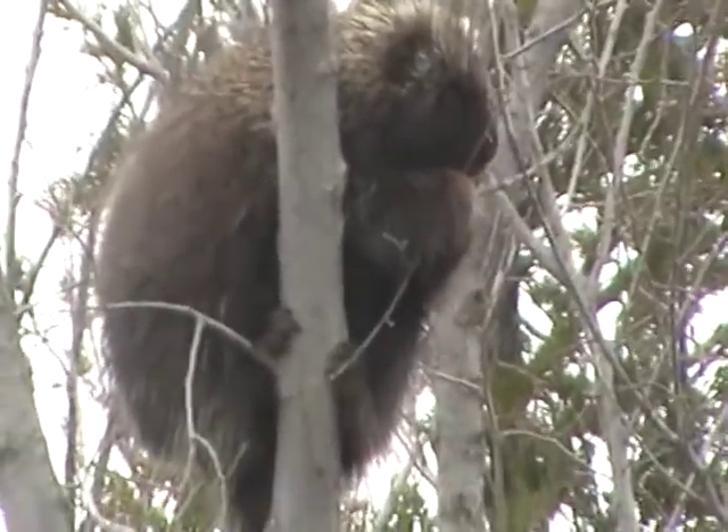He is adorable. I bet you never thought of a porcupine as being adorable, did you?